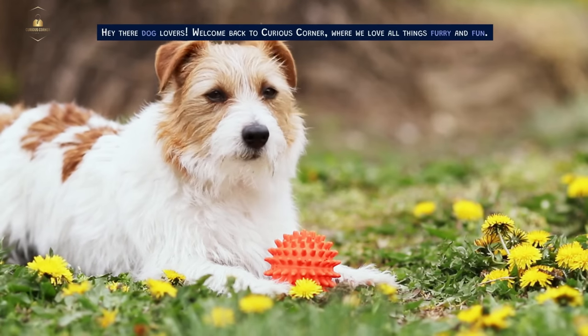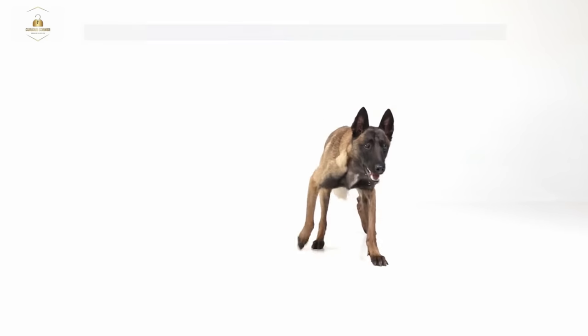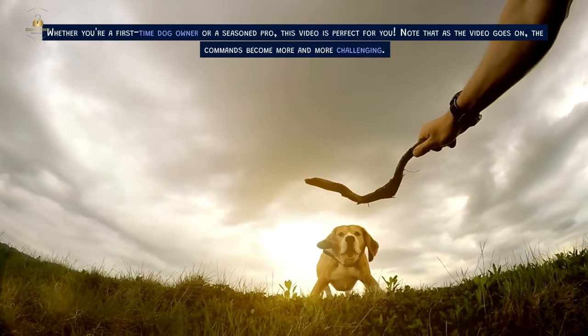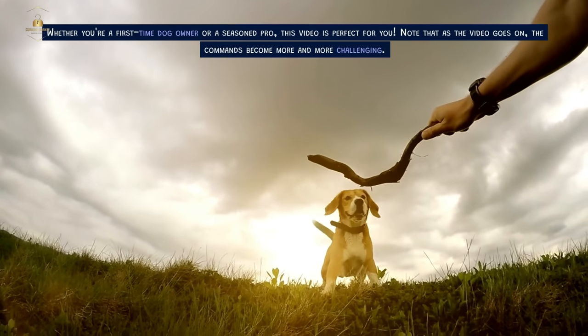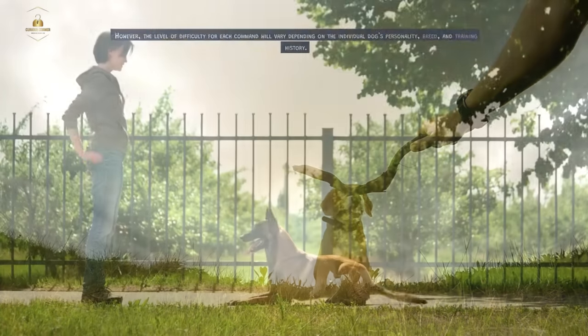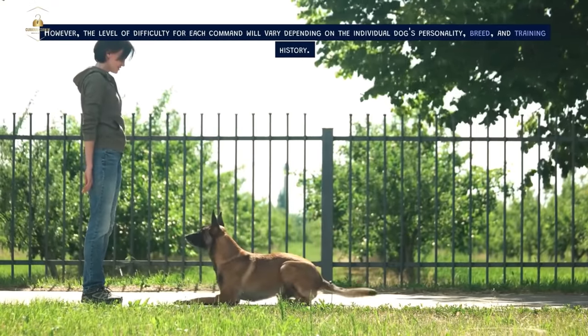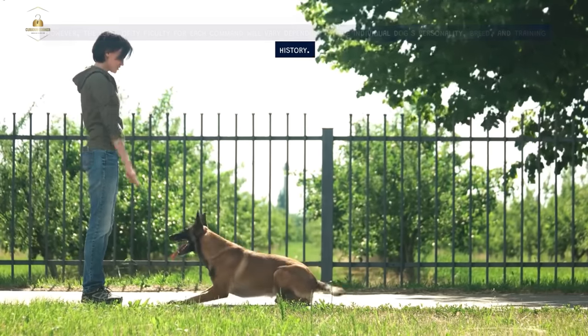Hey there dog lovers, welcome back to Curious Corner where we love all things furry and fun. Today we're talking about the essential skills every dog should know — basic and advanced commands. Whether you're a first-time dog owner or a seasoned pro, this video is perfect for you. Note that as the video goes on, the commands become more and more challenging. However, the level of difficulty for each command will vary depending on the individual dog's personality, breed, and training history.